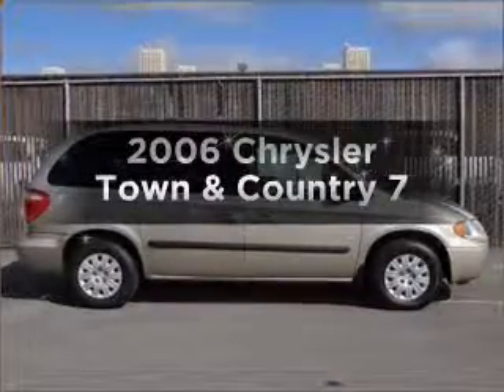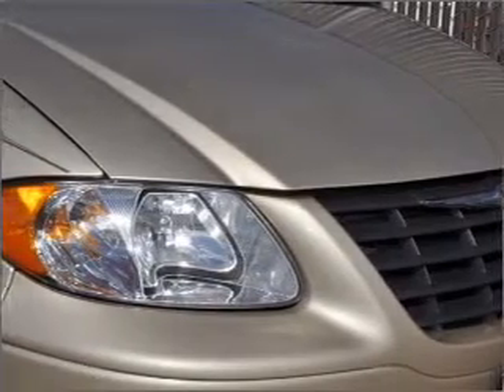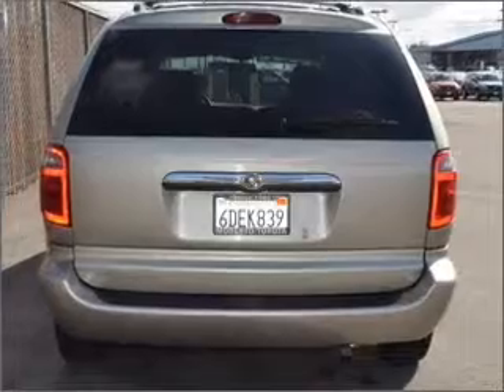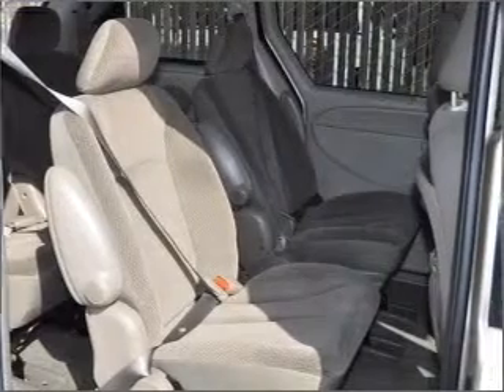Check out this 2006 Chrysler Town & Country. If you're looking for an automobile with great attributes, look no further. With a solid six-cylinder engine that responds smoothly to its automatic transmission, stand out from the crowd with premium wheels. The anti-lock braking system will help deliver you safely to your destination.